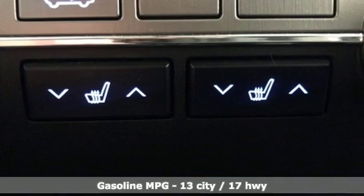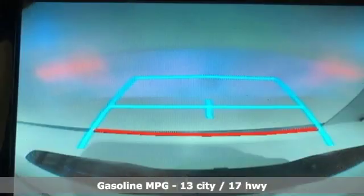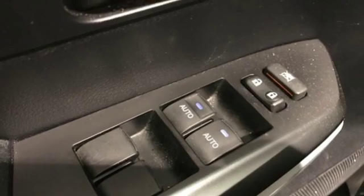It comes with the features you need and better yet: V8 engine, electronic shift on the fly, driver selectable mode, trailer brake controller, streaming audio.